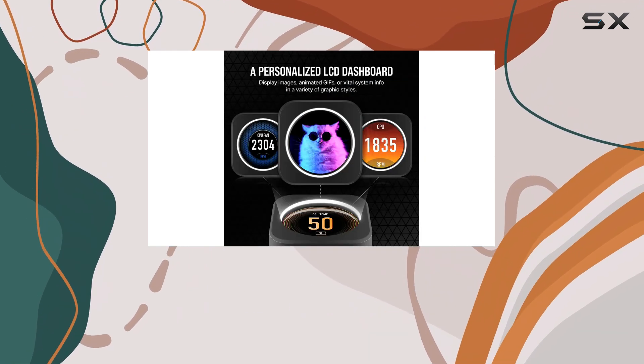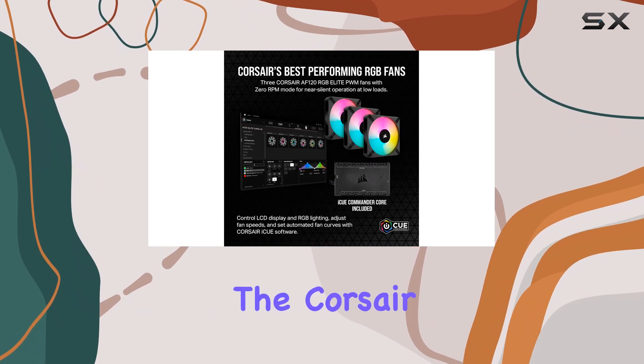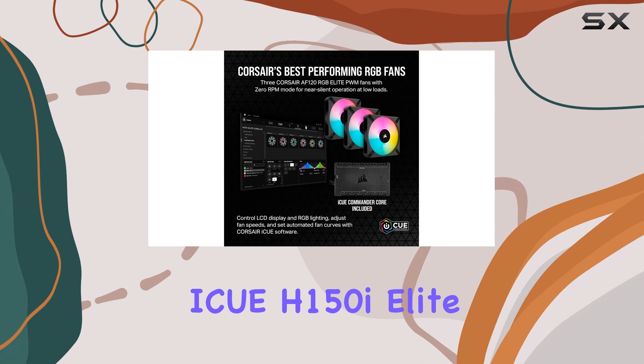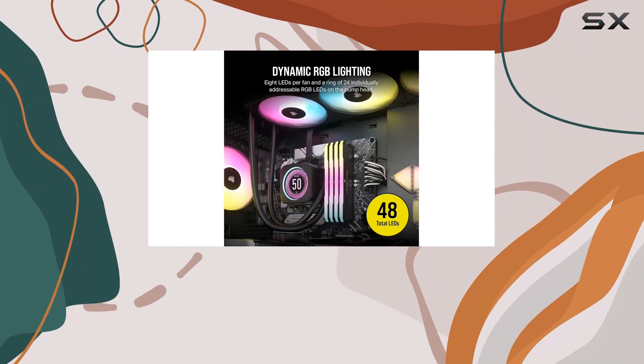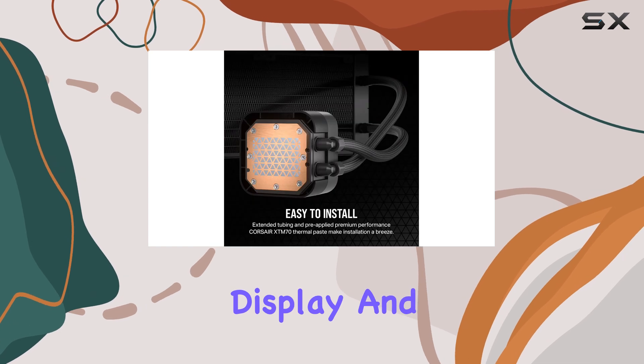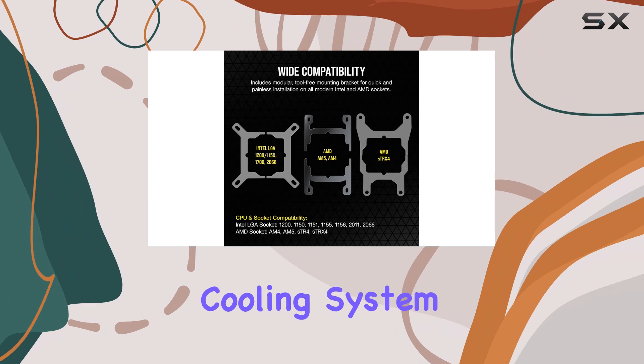In conclusion, if you're looking for the best cooling solution that blends performance with personalization, the Corsair ICUE H150i Elite LCD XT is a top contender. With its powerful cooling, stunning display, and whisper-quiet operation, it's worth considering for anyone looking to upgrade their cooling system.